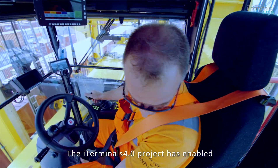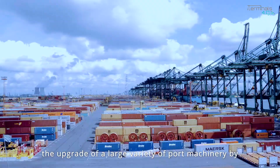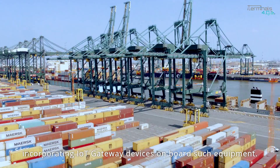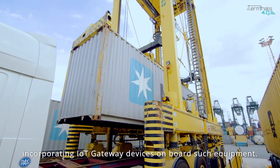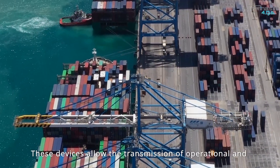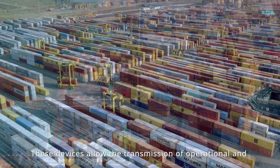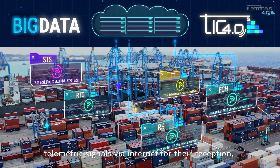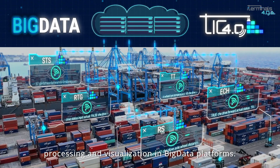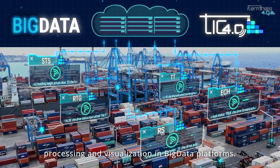The iTerminals 4.0 project has enabled the upgrade of a large variety of port machinery by incorporating IoT gateway devices onboard such equipment. These devices allow the transmission of operational and telemetric signals via internet for their reception, processing and visualization in big data platforms.